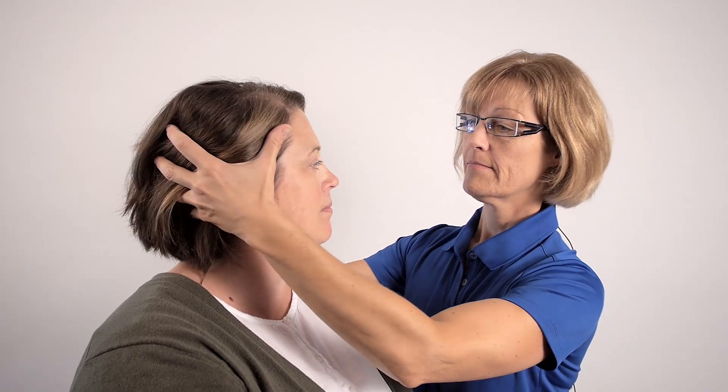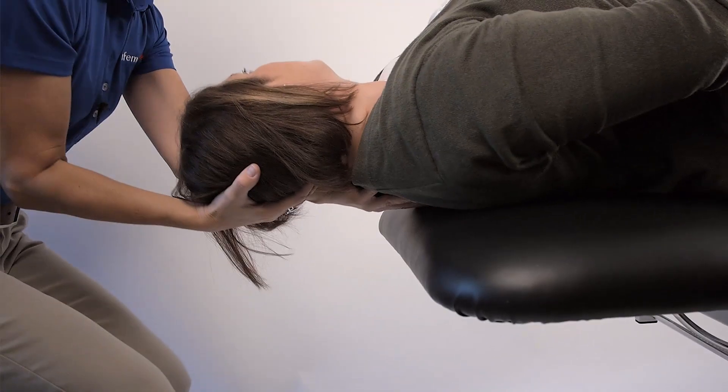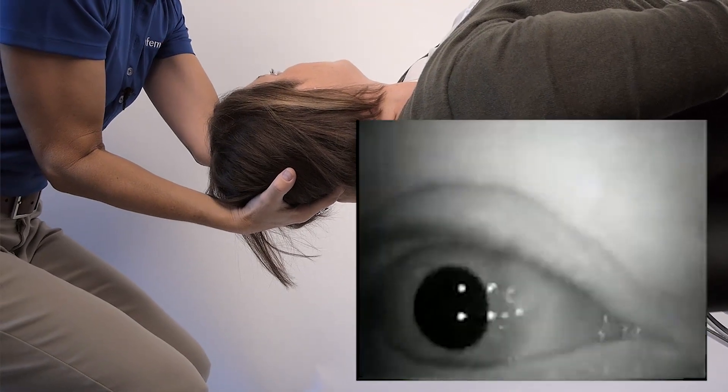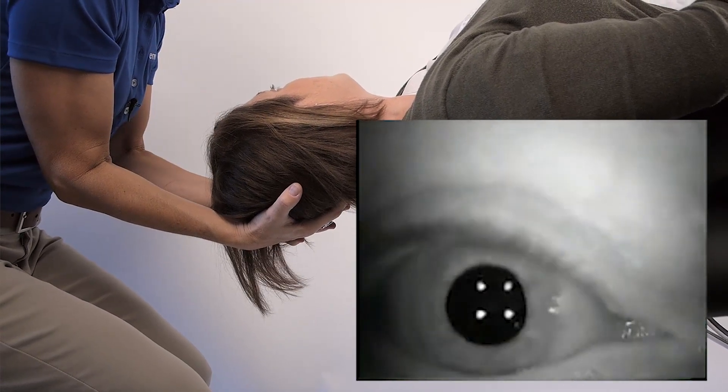The first recommendation in the guidelines is that clinicians should diagnose posterior canal BPPV when vertigo is reproduced in the Dix-Hallpike position, associated with nystagmus that is upward beating with a torsional component. If their vertigo is reproduced and you see that pattern of nystagmus, then you should either treat or refer to someone who can treat posterior canal BPPV.